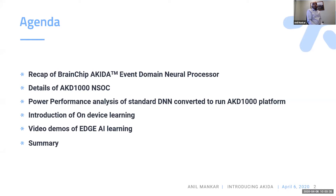We'll also talk about the power performance analysis from standard DNNs that can be converted into an SNN and run on our Akira platform. I will also introduce our on-device training and our uniqueness in that, and give you a couple of video demos of edge AI learning. Then I'll summarize my presentation.